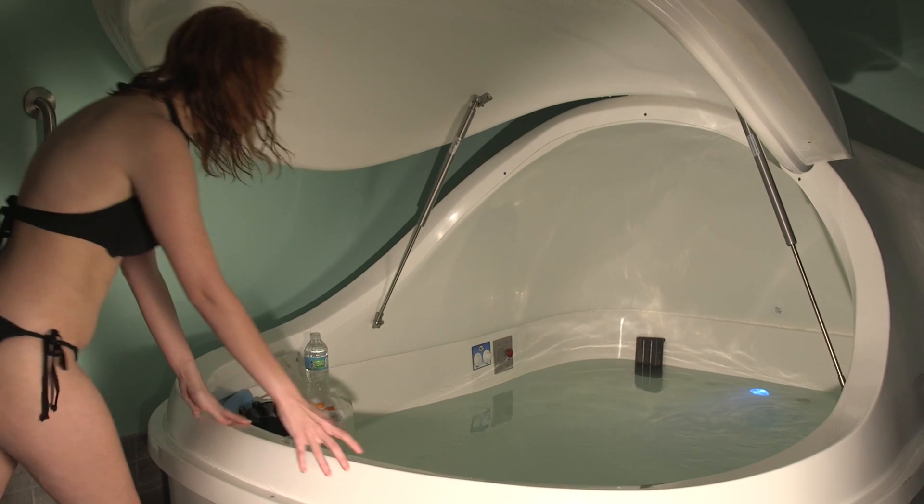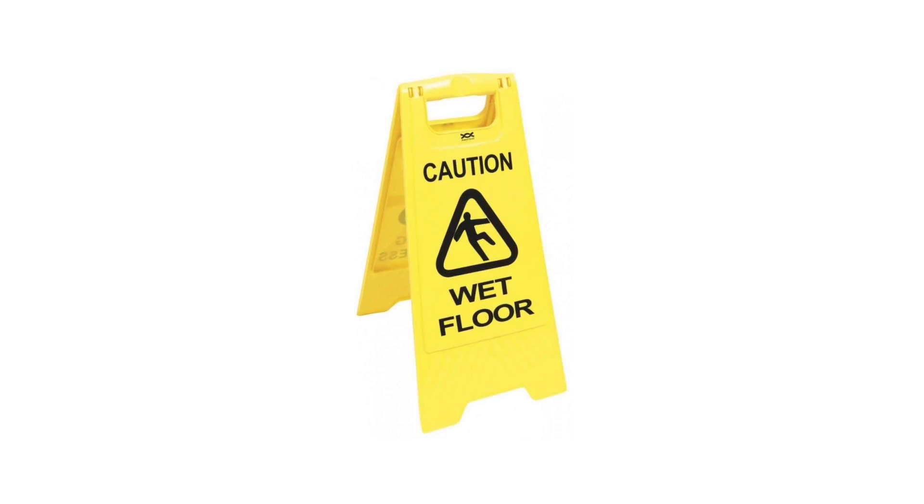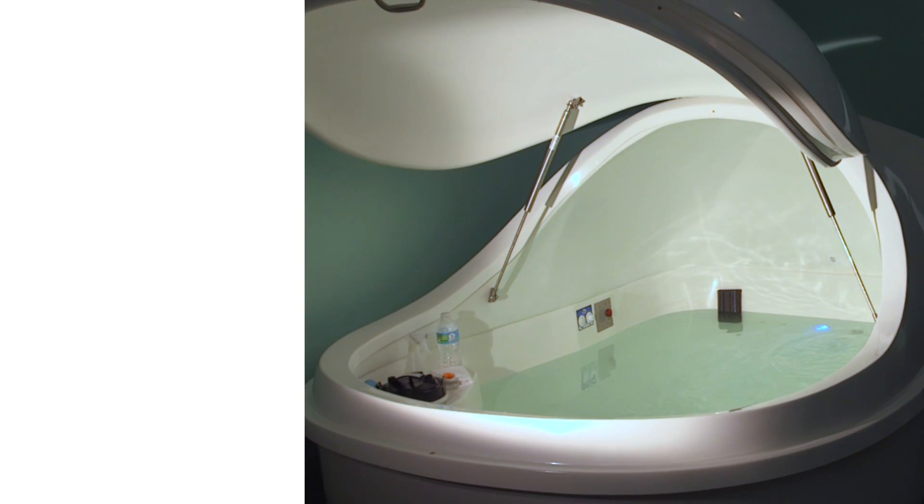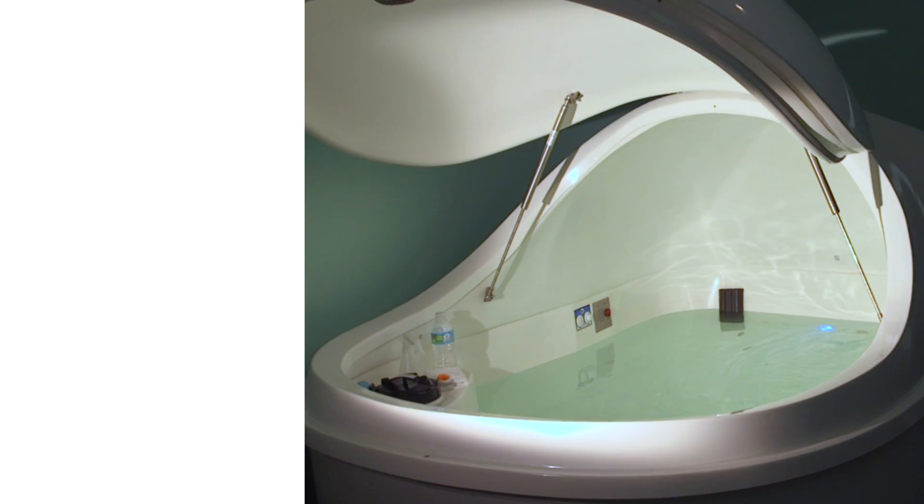You are now ready to step into the pod. There are safety rails if needed. Keep in mind this is a wet environment, so please be careful. Take some time to familiarize yourself with the pod and where things are located.